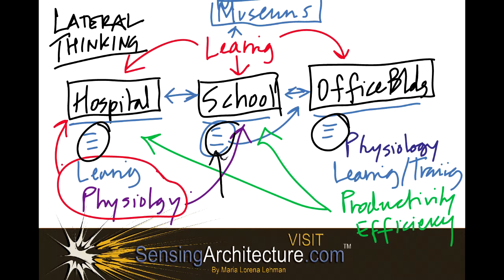Because odds are, there will be learning going on within your hospital. There will be moments where efficiency or productivity are key, just as much as the physiology that leads to healing for your patients. So expand your boundaries. Look beyond your building type, and this will take you a step in the right direction toward developing more lateral thinking skills as you design your building. Thank you for listening and watching. This is Maria Lorena Lehman with SensingArchitecture.com.